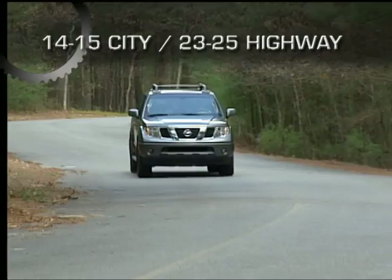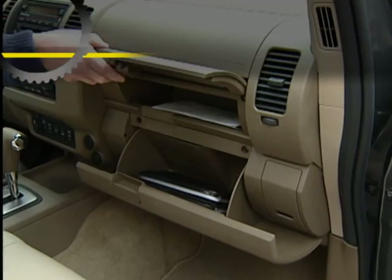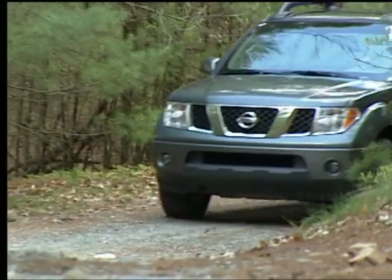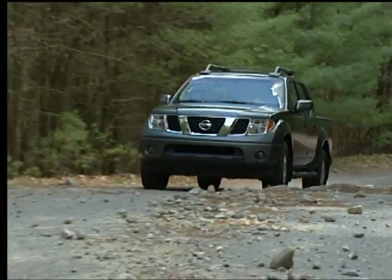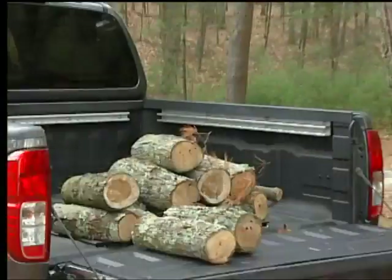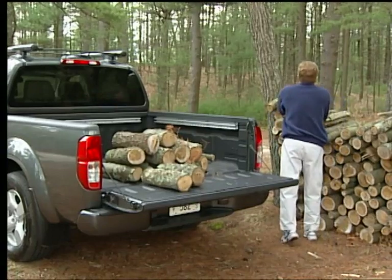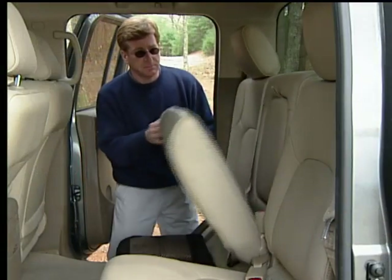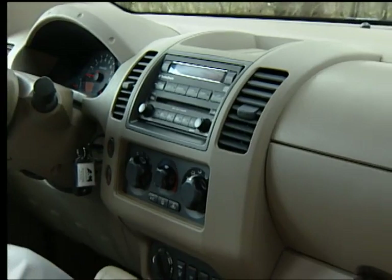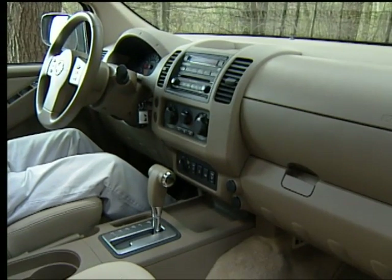The 2005 to 2009 Nissan Frontier receives EPA fuel economy estimates of between 14 and 15 miles per gallon city and 23 to 25 miles per gallon highway. The overall build quality is sturdy and resilient, with few squeaks or rattles evident when traveling over rough pavement. Both a spray-in bed liner and the utility track cargo tie-down system are available, and the King Cab offers a flip-up rear seat. Interior materials are above average, and crew cabs offer adequate space for rear seat passengers.